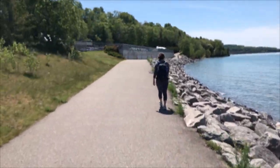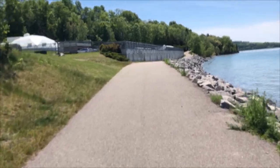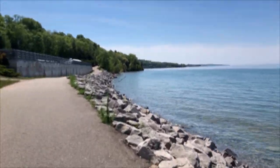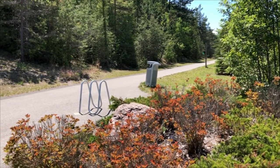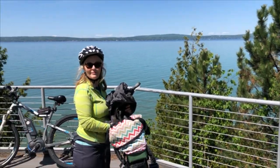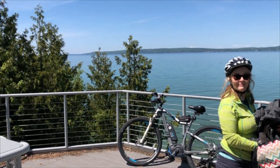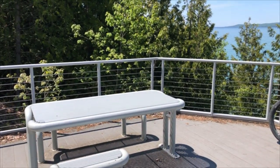You'll enjoy this great ride, and you share it with hikers, but it was not crowded. There's the trail — beautiful picnic sites. On the shore of Lake Michigan, there's a Little Traverse Wheelway picnic table.